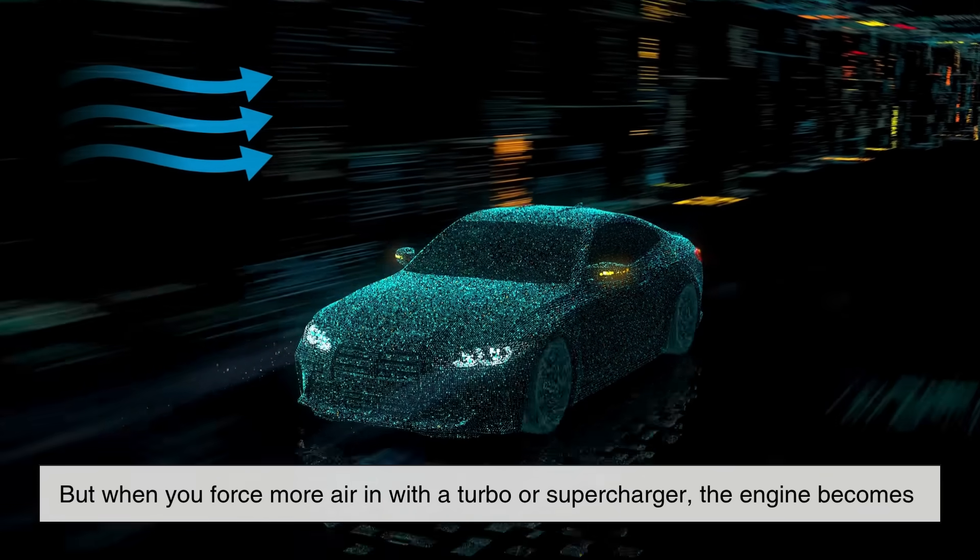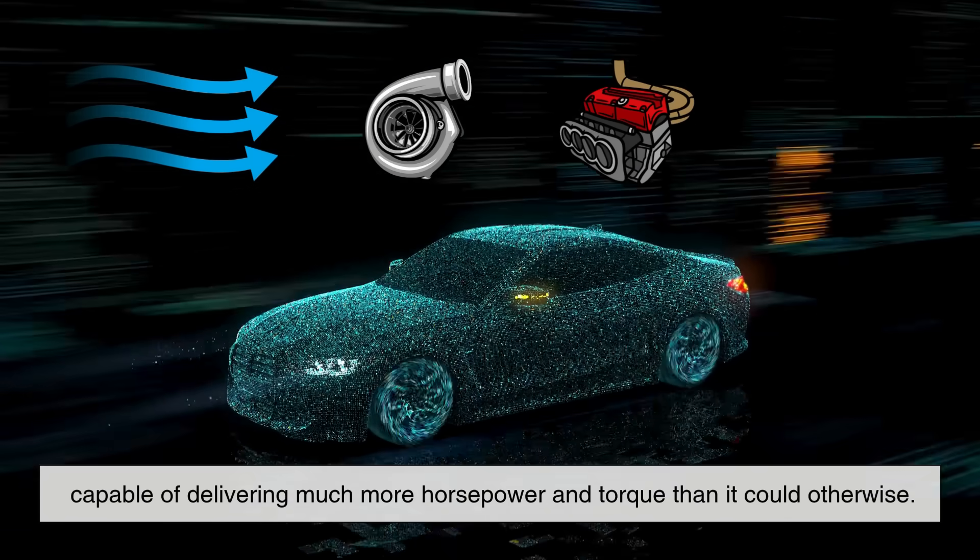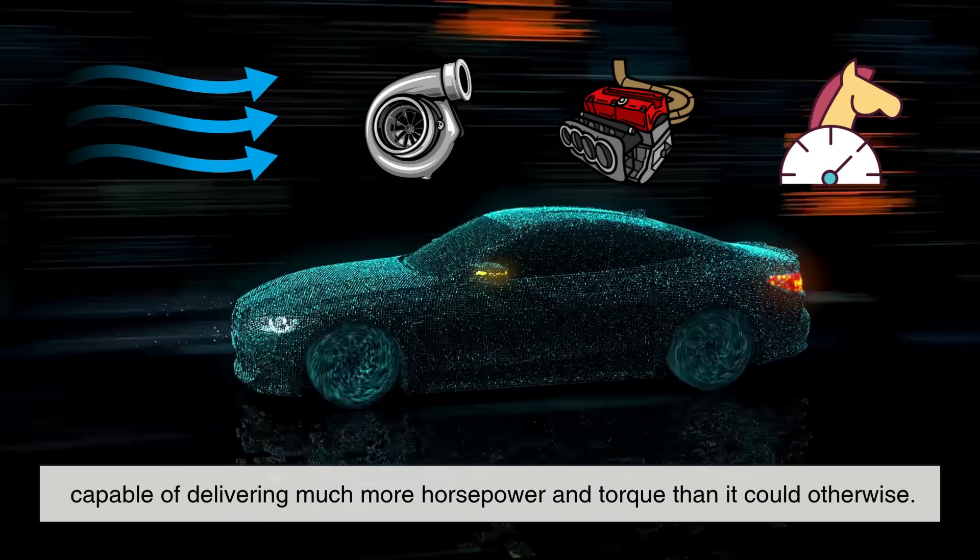But when you force more air in with a turbo or supercharger, the engine becomes capable of delivering much more horsepower and torque than it could otherwise.